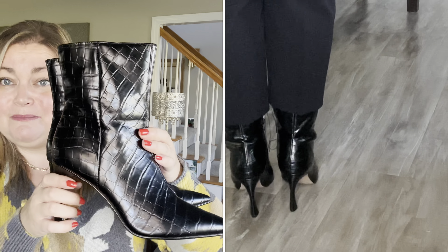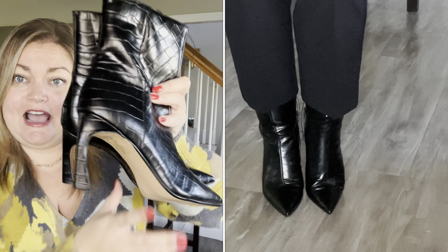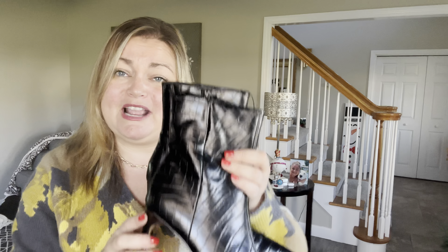I love the style though — they have a pointed toe and a thinner heel, which I like. A lot of my booties have a thicker heel but I liked this look. They also have a zipper on the inside of the boot. I thought they were really cute, but they were just not comfortable. I liked the height and thought they'd be perfect with those black pants, but I'll have to look for a similar pair because these were just not comfortable.